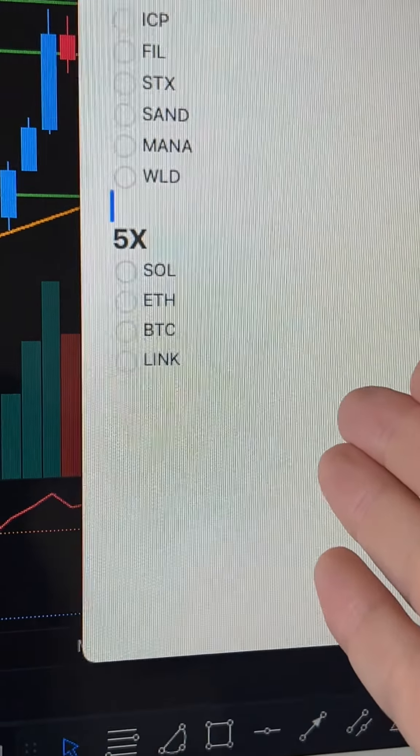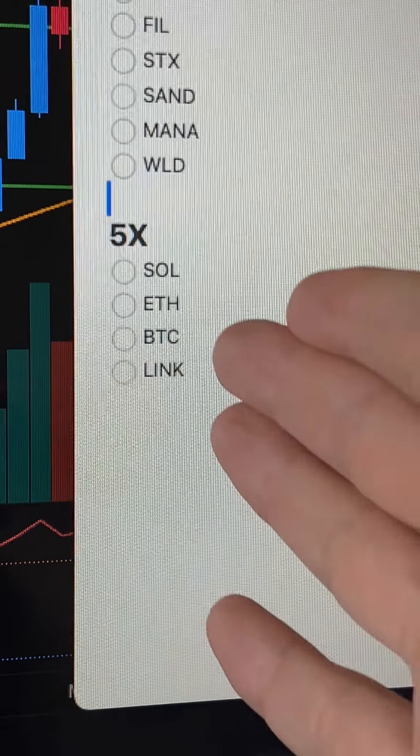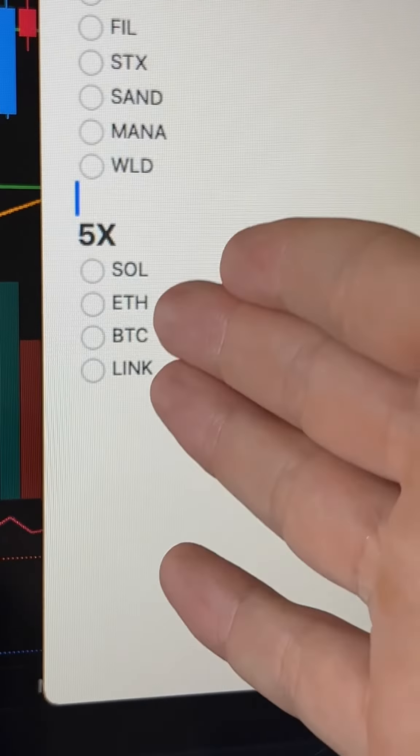So the 5xers — nothing crazy there. Everyone knows what these are, all safe plays. Chainlink is starting to creep up, Bitcoin's breaking out, ETH, Solana, BNB.